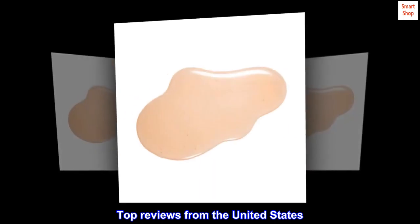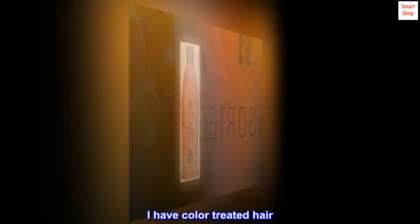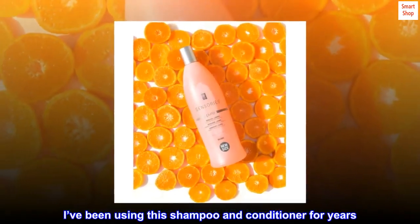Top reviews from the United States. Best shampoo and conditioner. I have color-treated hair and I've been using this shampoo and conditioner for years.